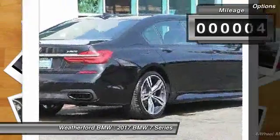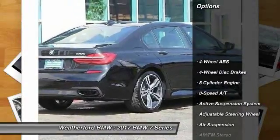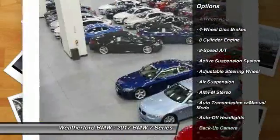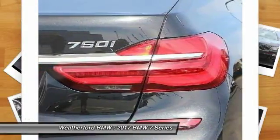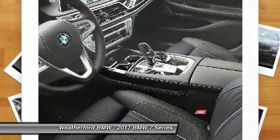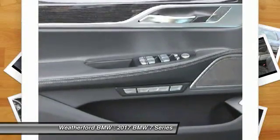Here are some of this vehicle's great options: power passenger seat, navigation system, keyless entry, backup camera, leather-wrapped steering wheel, power steering, driver lumbar, driver airbag, adjustable steering wheel, front floor mats.